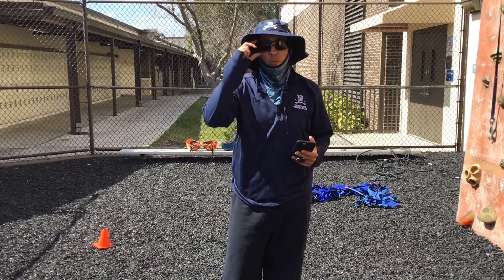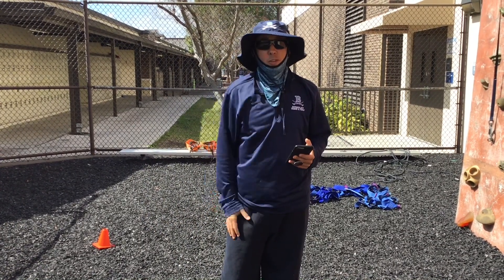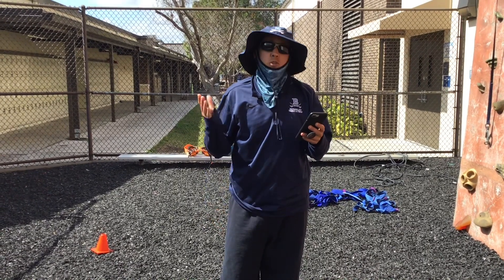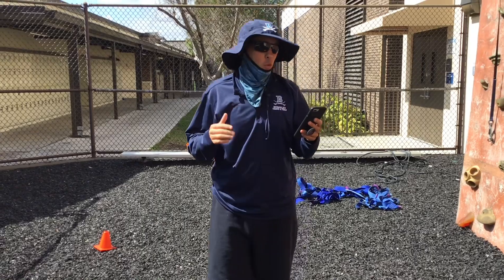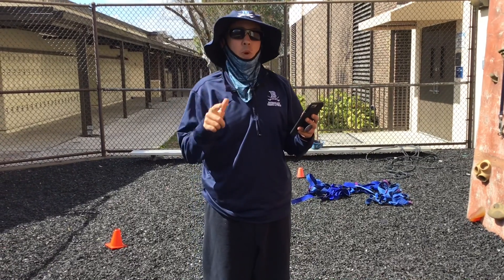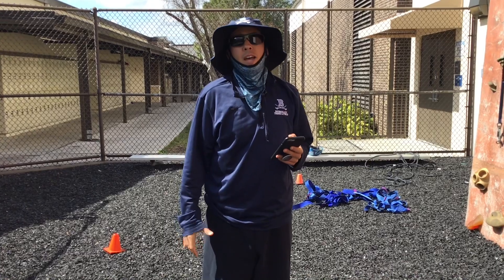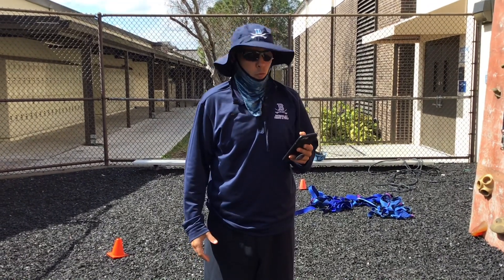Welcome to the Rock Wall. My name is Shawn Davidson. I'm a Berkeley faculty member and Adventure Education Coordinator. I'm going to introduce you to a few things at the wall. Please make sure you sign the waiver that you've read the local operating procedure manual for the Rock Wall, and another waiver that you've watched this video.